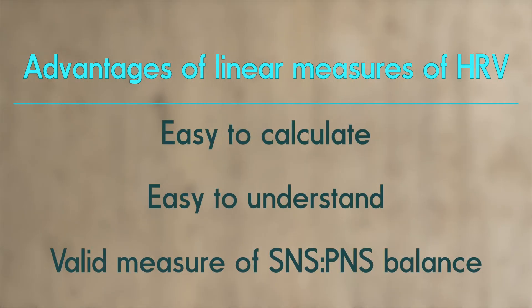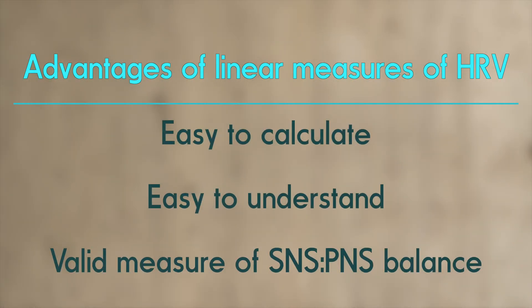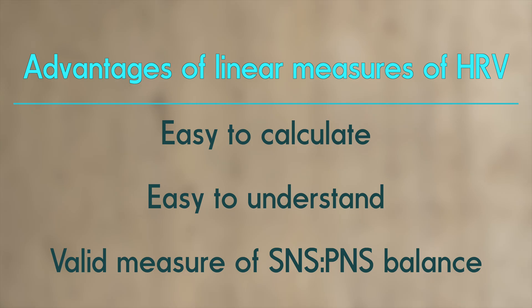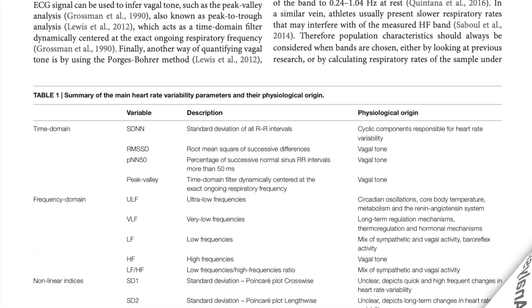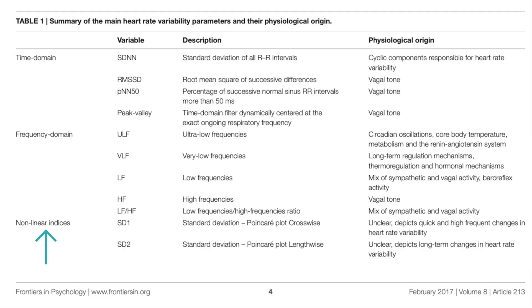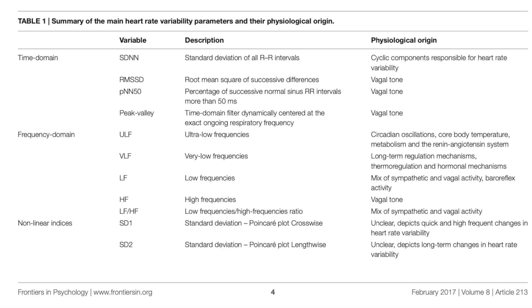So there are the two kinds of linear measures of HRV. They rely on the assumption that heart rate dynamics follow a predictable linear pattern and are based on statistical and mathematical techniques that assume a regular proportional relationship between various elements of the heart rate signal. Linear methods are widely used because they are relatively straightforward to calculate and interpret, and they provide valuable information about the overall level of HRV and the balance between the sympathetic and parasympathetic nervous systems.